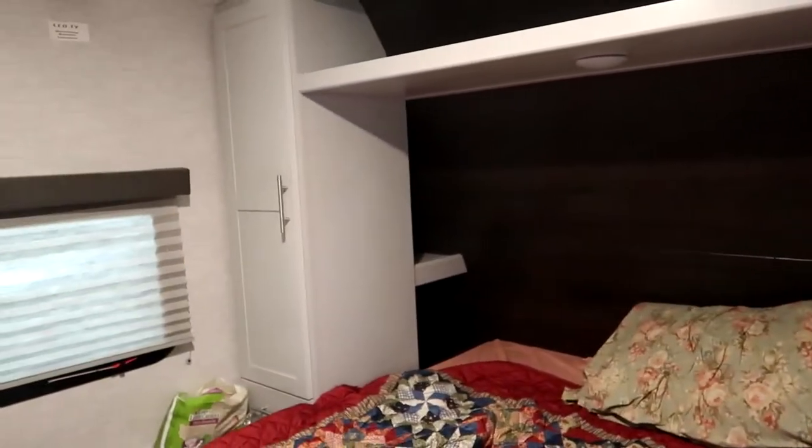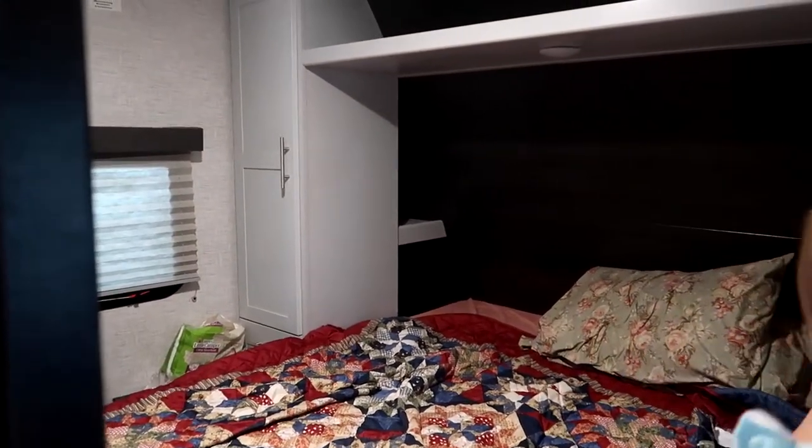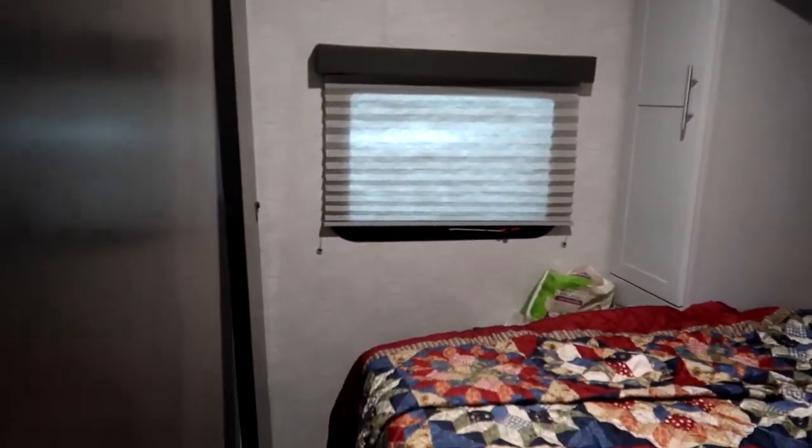Come check out the bedroom — come on in. Small but it works. There's tons of storage on both sides, more storage up above, and more storage in the sides. It's a queen-size bed in here, very nice.